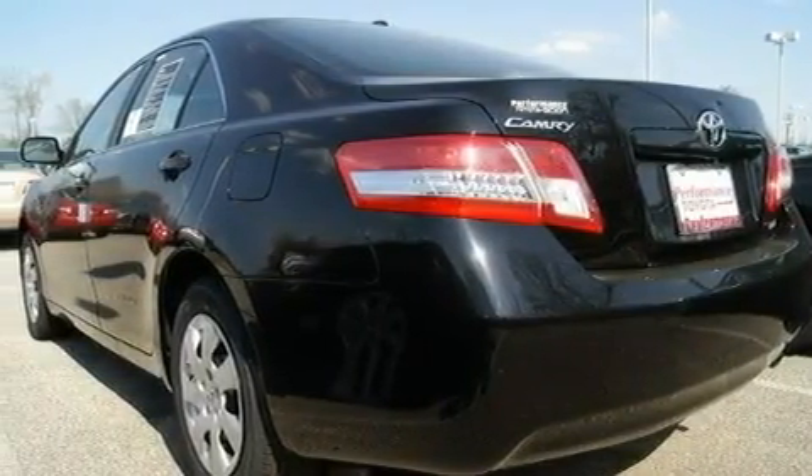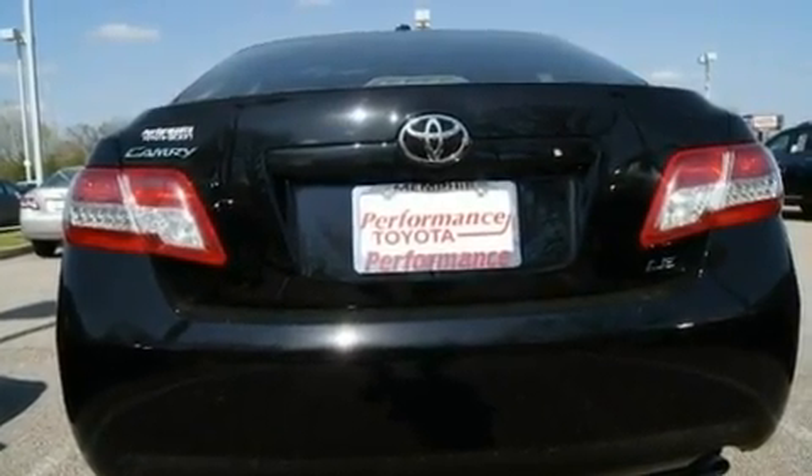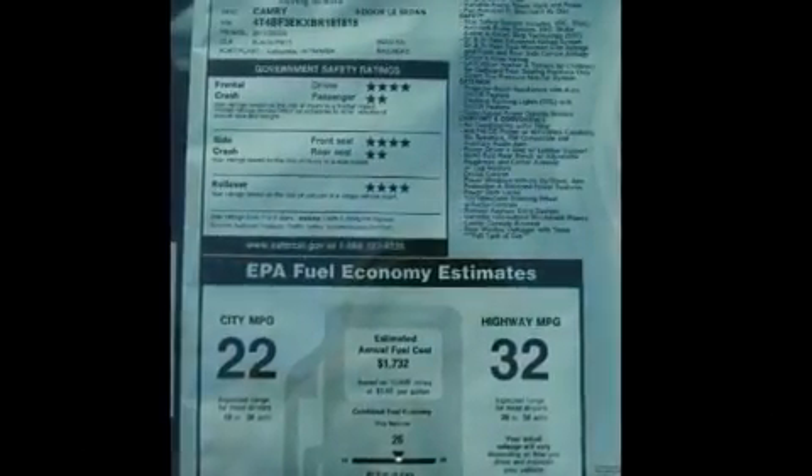With an EPA estimated rating of 32 miles per gallon on the highway, this automobile does not compromise its fuel efficiency for size, comfort or fun.